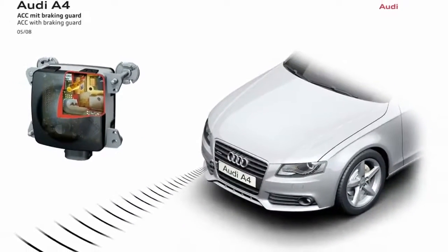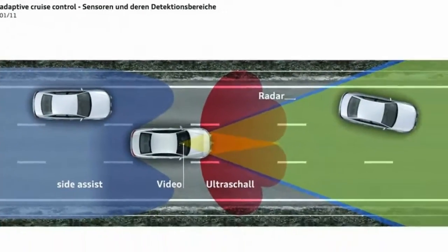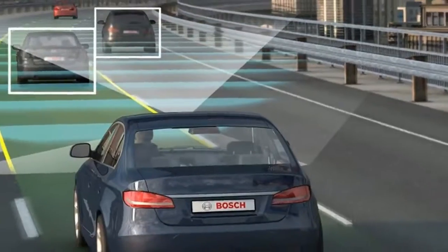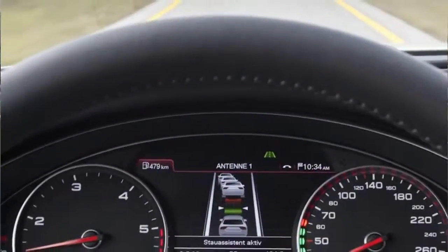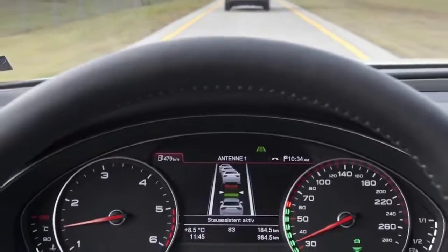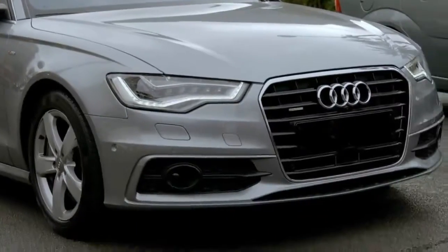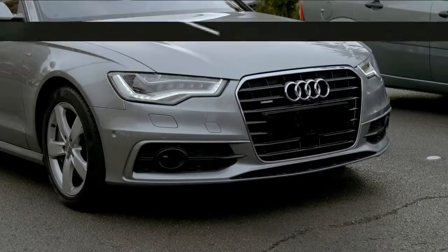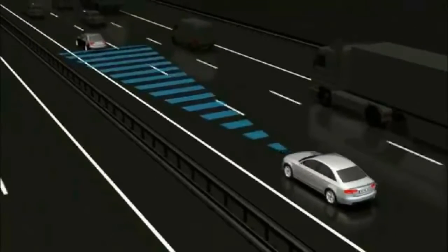Rather, this system can increase driver safety by automatically braking as the vehicle in front slows and then accelerating once the path becomes clear. The cruise control has five programmable settings to regulate distance between vehicles. Linked with the navigation system, Audi's ACC suite uses a camera and radar to respond to its environment — a key development for future systems that will need to communicate with the grid.